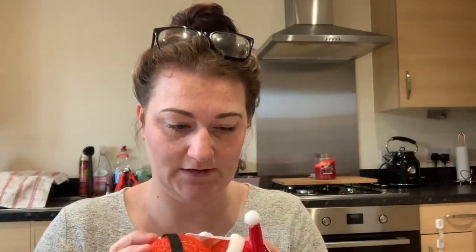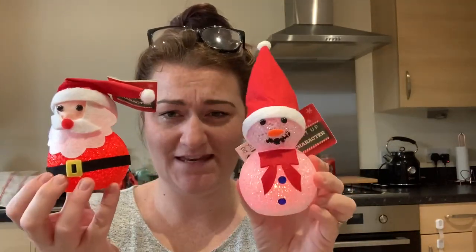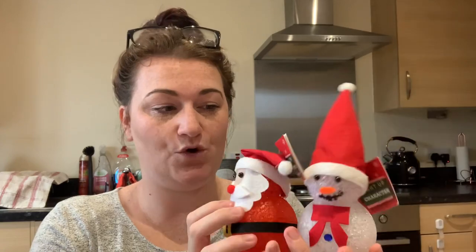The last two things I picked up were these little Santa and Snowman figures that also light up. I'm not sure what's going on with his hat so I'll have a look at that carefully. I thought they were so cute — I just love everything bright, colourful, and sparkly about Christmas. They might go in my daughter's room, at the top of the stairs, or even be little things my son plays with. Just perfect little extra decorations.